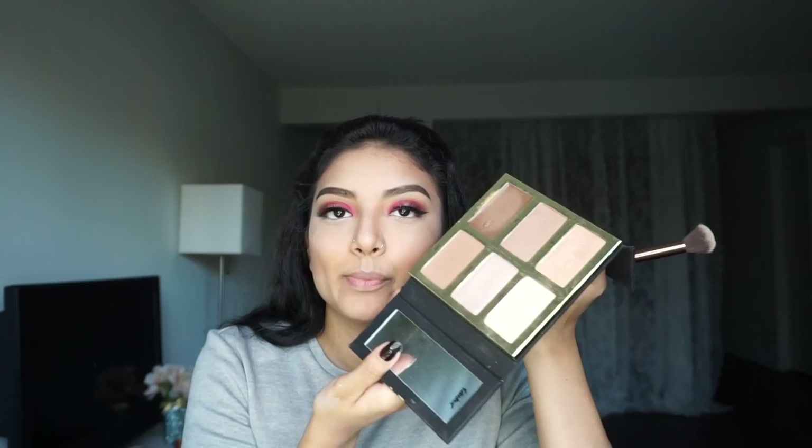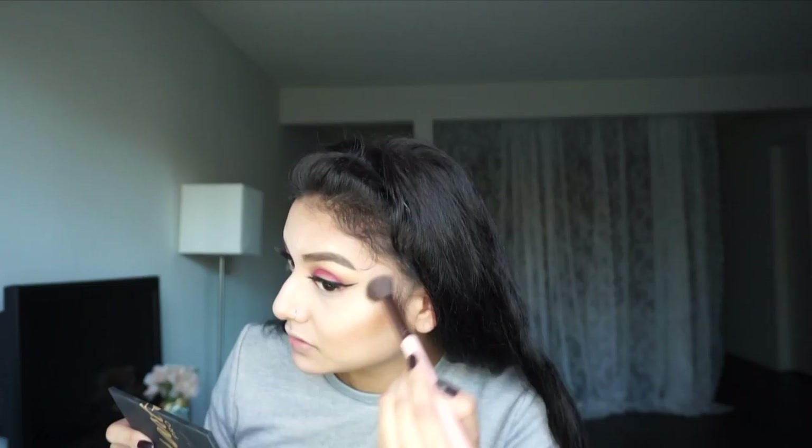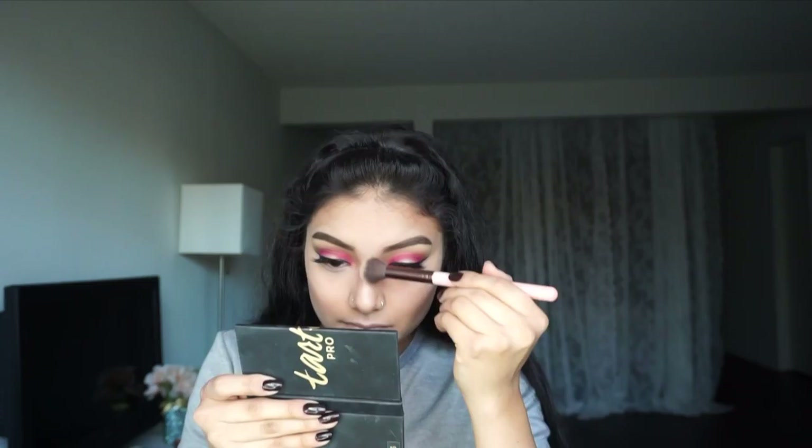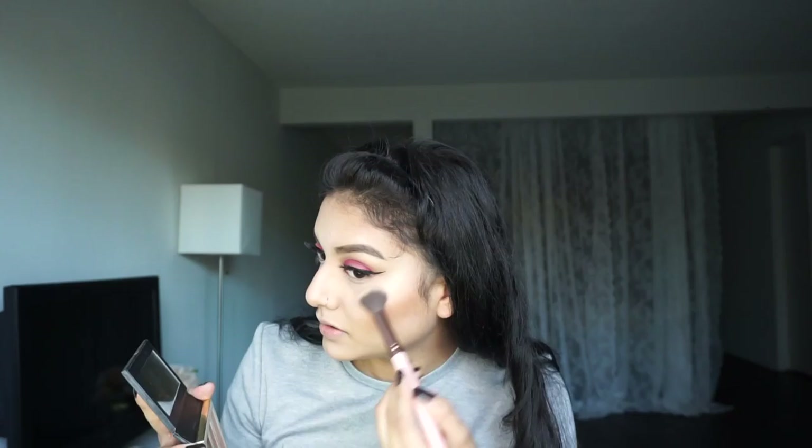I'm kind of stuck between a couple of these colors because they're all just so pretty. But recently what I've been doing is using a little bit of Lit, Strobe, and Stunner. I'm gonna take this Luxie 512 Small Contouring Brush. So I'm gonna take Lit, then Strobe, and then the last one which is Stunner. Then take some Mac Fix Plus and some of my Wet n' Wild Photo Focus Setting Spray.